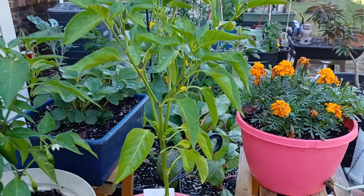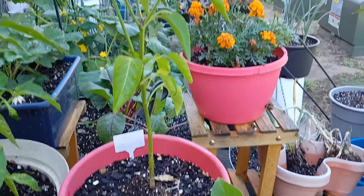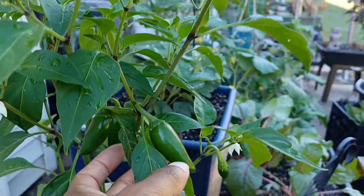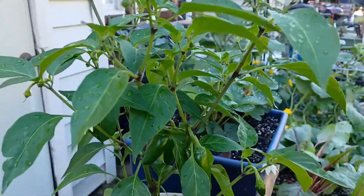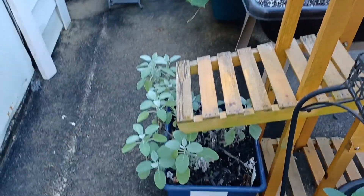Honestly, I have no idea — this is some type of pepper plant. There's no flowers; I don't know what this is, but hopefully something will happen now and I can find out. This is another jalapeño. To be honest with you, I didn't know I planted that many jalapeños. We don't eat that much heat in this house. Sage.